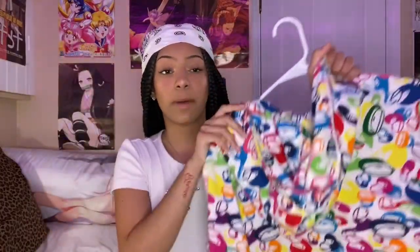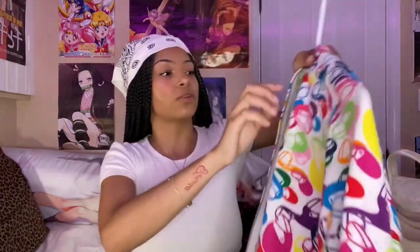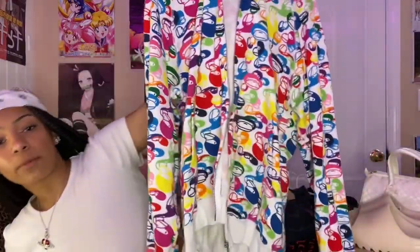I got this Bape hoodie from a girl on Depop — she was super rude. She shipped it from the UK and didn't give me any tracking information. When my package arrived it was half open because the tape she used was super flimsy, and she said she wasn't responsible for what happened after shipping. But despite all that, it is one of my favorite zip-up hoodies right now — super comfortable and colorful.